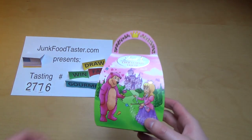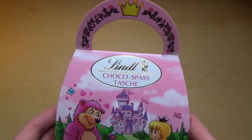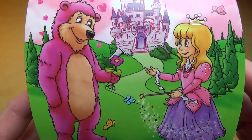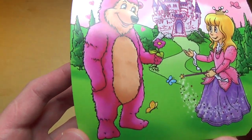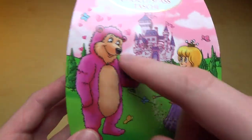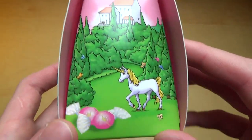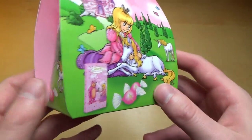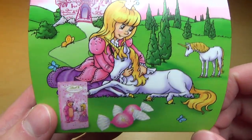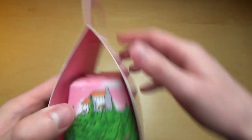This is junkfoodtaster.com episode 2776. Something very funny — I think it's the Lindt chocolate fun bags. This looks very promising. Here we've got a fairy talking to a pink bear, and the pink bear seems to be very much in love — maybe she's witched him. On the back there's a fairy cuddling with a unicorn — like a unicorn pony. Very funny.